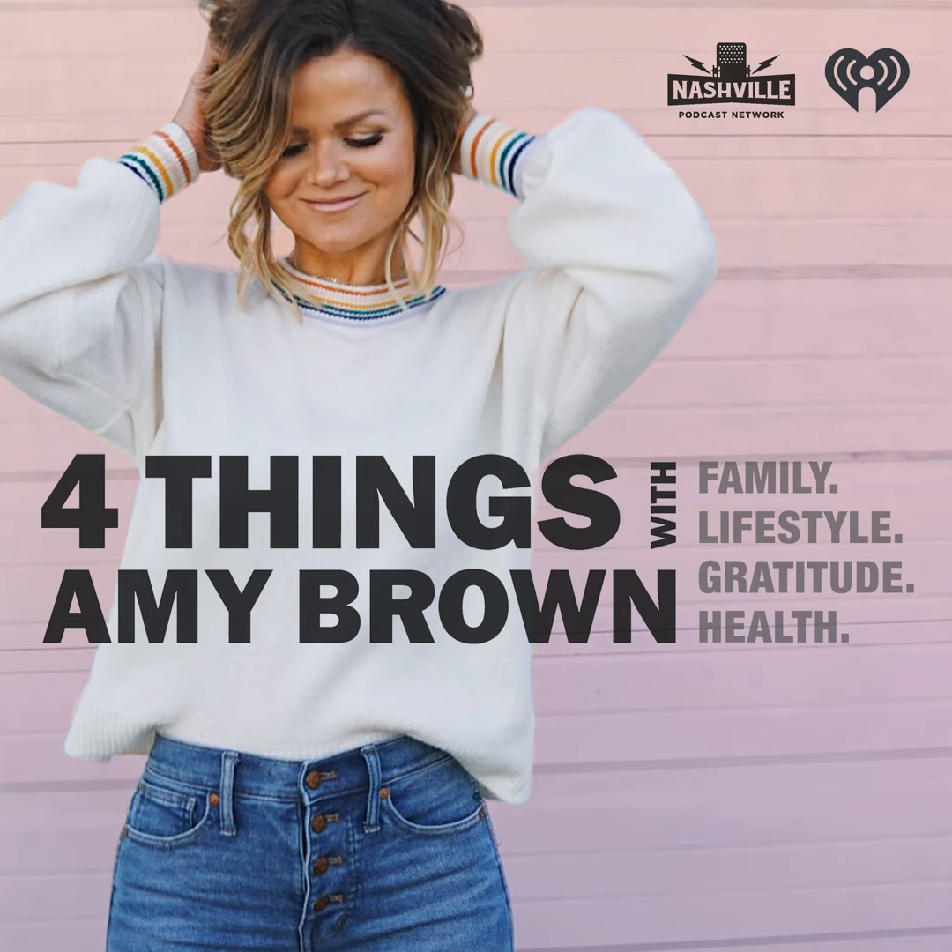Sign up today at LegalShield.com/iHeart. PPLSI does not provide legal representation or advice. See a plan for complete terms.